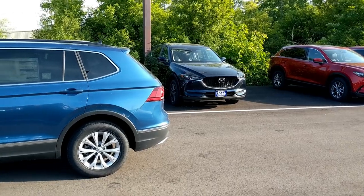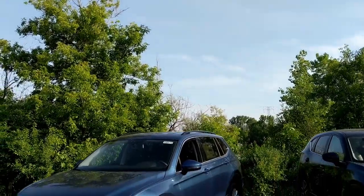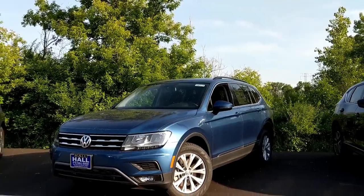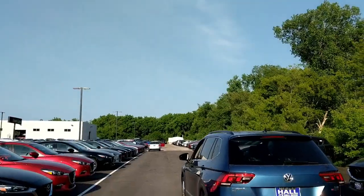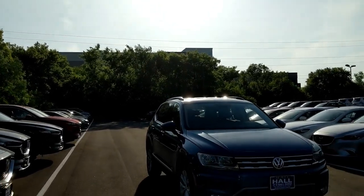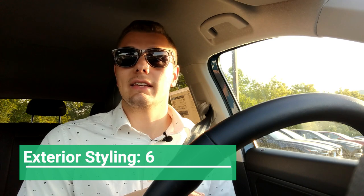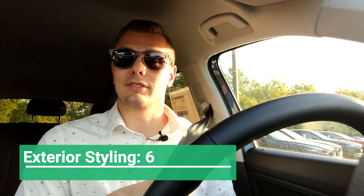With the exterior styling of this Tiguan, it's really grown in size significantly and looks much more substantial than the previous generation. I personally love the classic boxy SUV look — it gives it a sense of muscularity and ruggedness, and you feel like you can take it off-road. It just looks tougher than other vehicles in this segment. For those reasons I will give the VW Tiguan a 6 out of 10 for exterior styling.